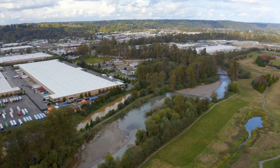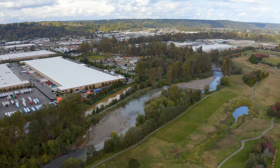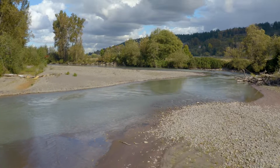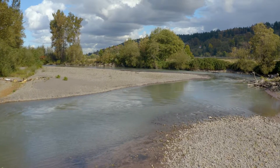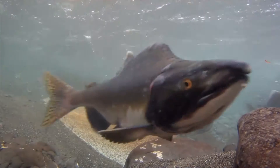Another large project, the habitat restoration, returns over 170 acres of land back to nature, allowing the river room to flow safely, even at high levels, and provide critical habitat for endangered salmon.